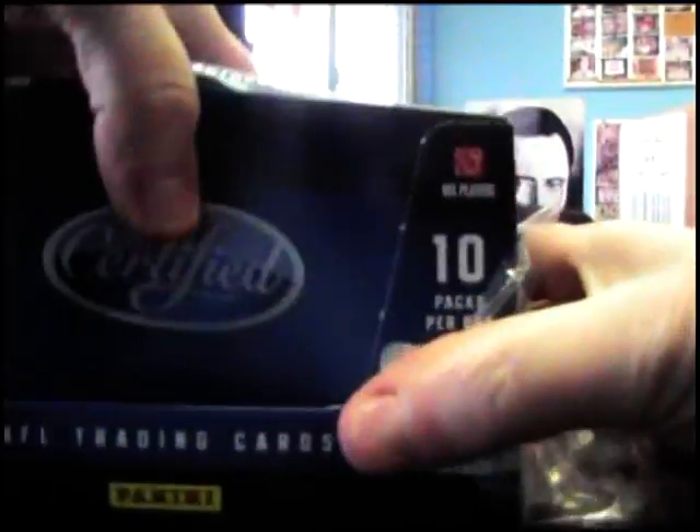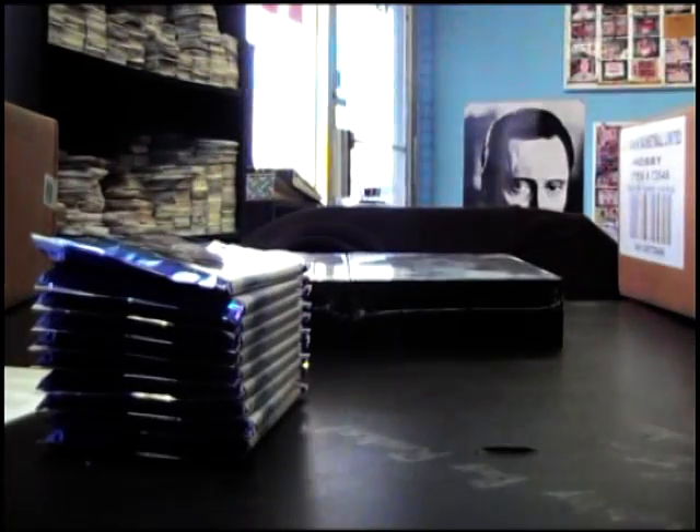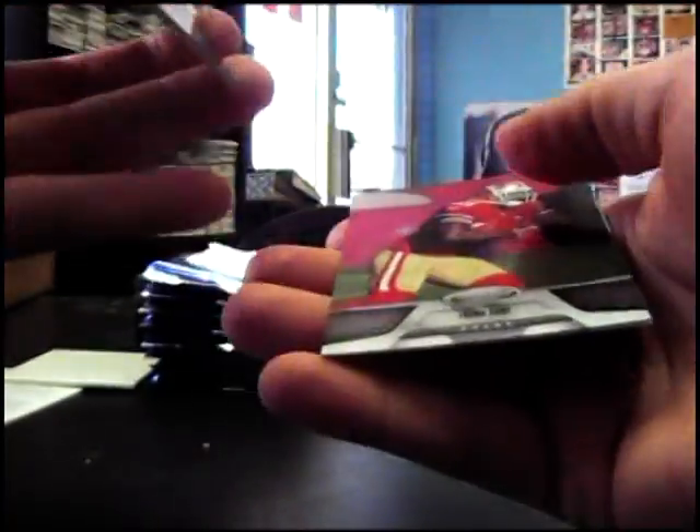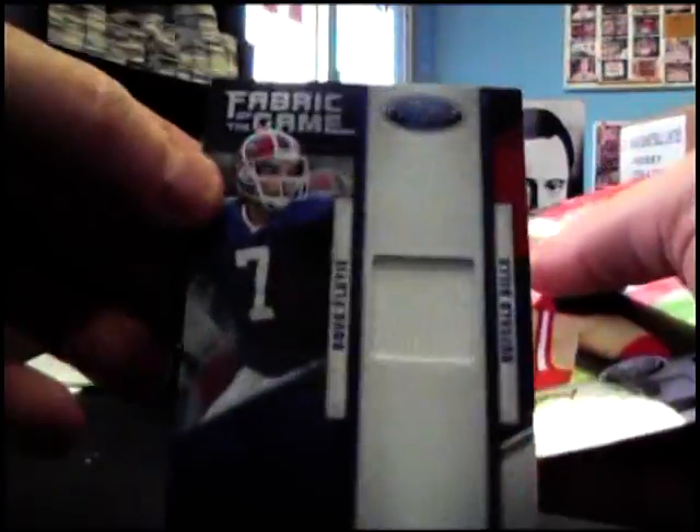Alright, coming back with round two. Sorry about that — had some people walk in, they're apparently appraising the building for some reason, maybe they're selling it, who knows. Next up we got certified box number seven. 999 Jordan Cameron, 999 Aaron Rodgers, and 250 jersey Doug Flutie.